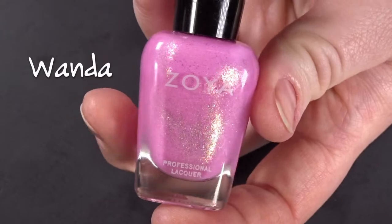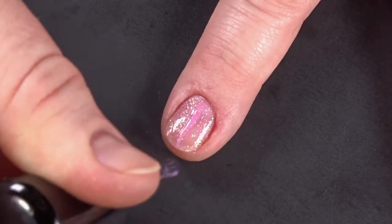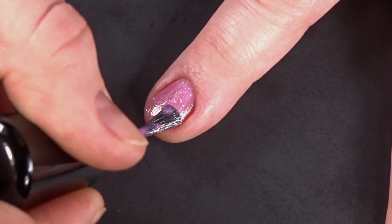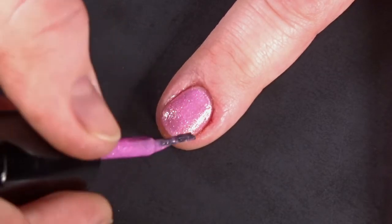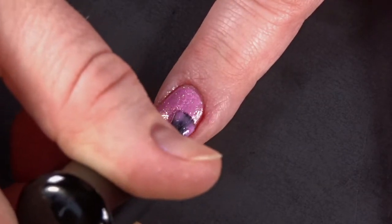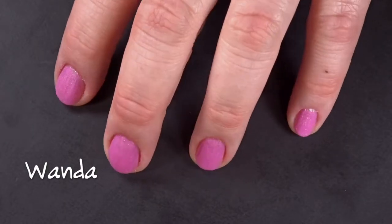First off, we have Wanda, which is a cool tone rouge pink with a gold and rainbow micro shimmer. Now this is actually pretty sheer. I ended up having to do about three coats for all of these, but I was surprised at how much I really liked this one. And this is Wanda with three coats and no top coat.